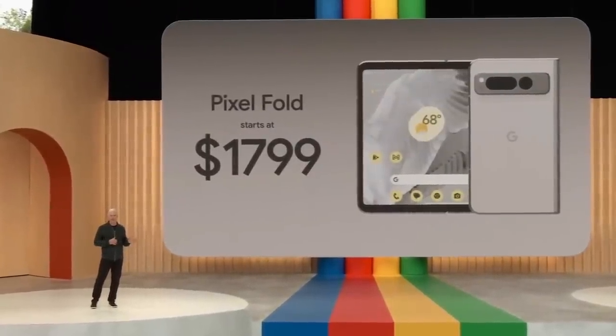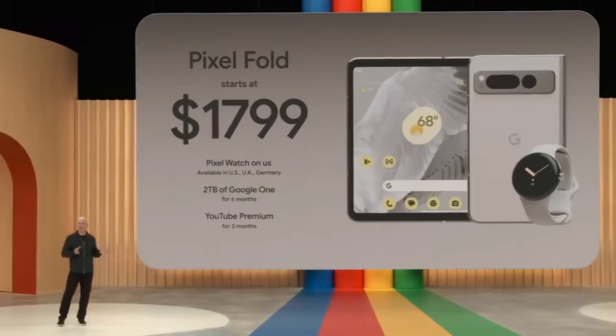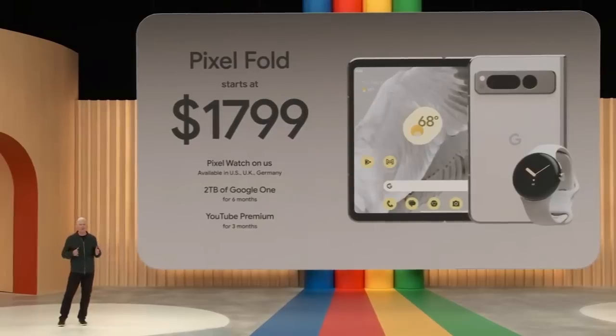When you pre-order Pixel Fold, you'll also get a Pixel Watch on us. Thank you, and enjoy the rest of I/O.